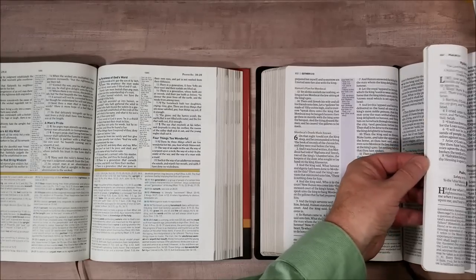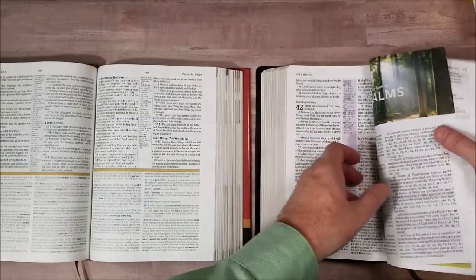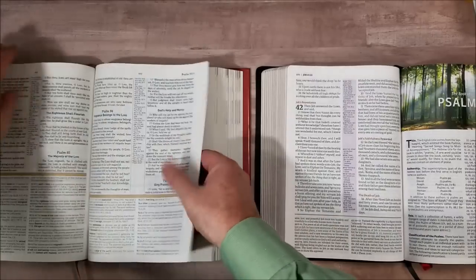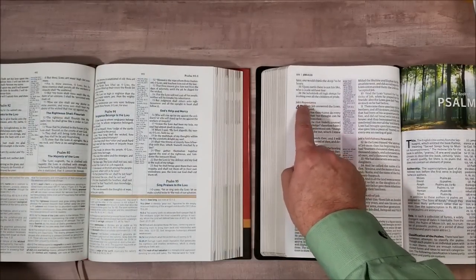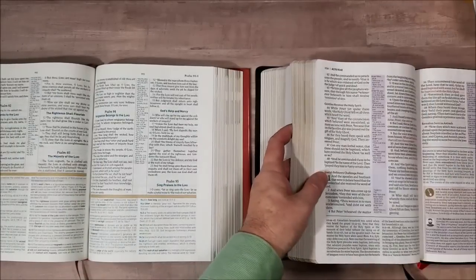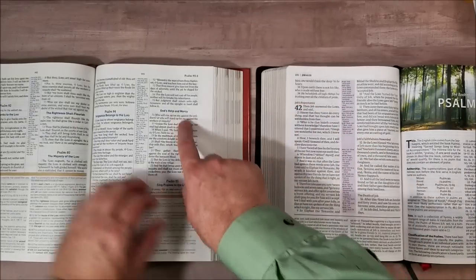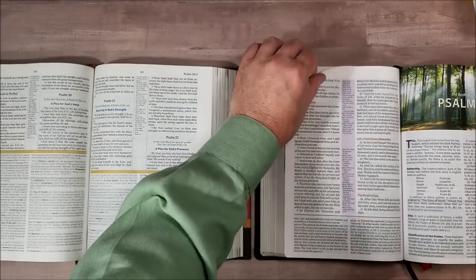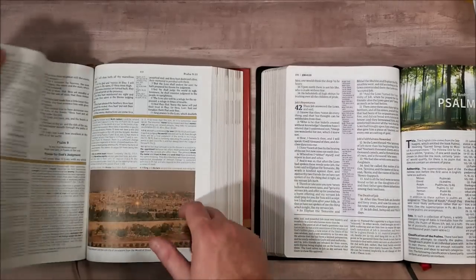Let's go to Psalms — everybody likes Psalms, it's a good book. You can see the difference: this one has brown here for section headings and this one has blue. The paper feels the same. They both look elegant, they do look nice. This one has a larger font, if that matters.